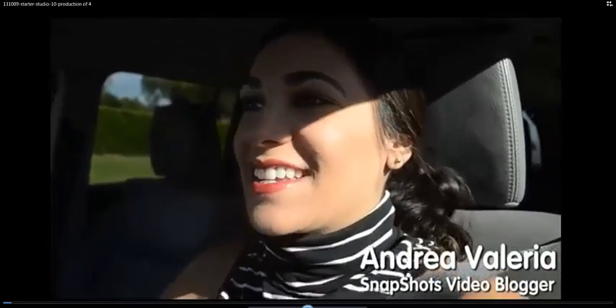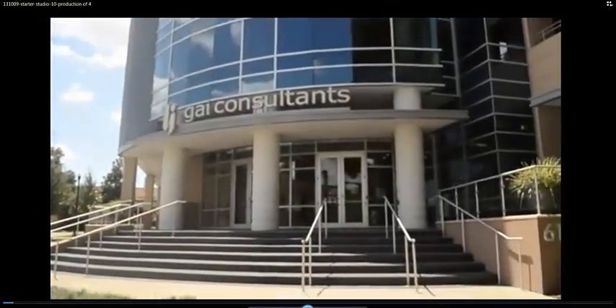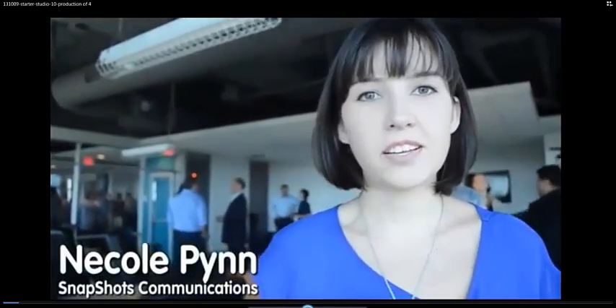This is a very exciting day for snapshots. I am on my way to our new home. Let me show you what this is all about. It's called Starter Studio, and there's basically lots of people here like us trying to do big things in the Orlando area. This is the grand opening for Starter Studio. We have quite a few members of the tech community here today, a lot of the startups, a lot of supporters.